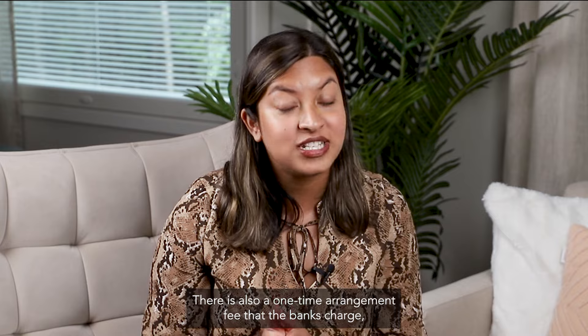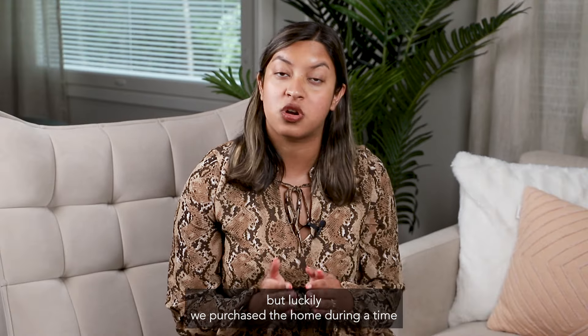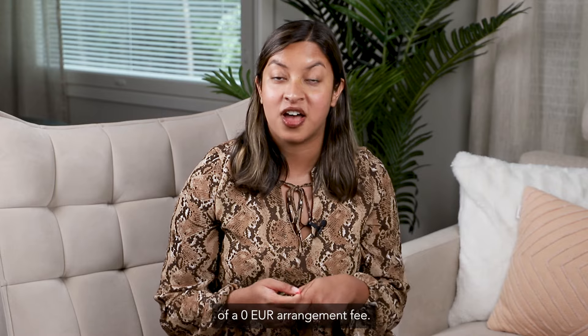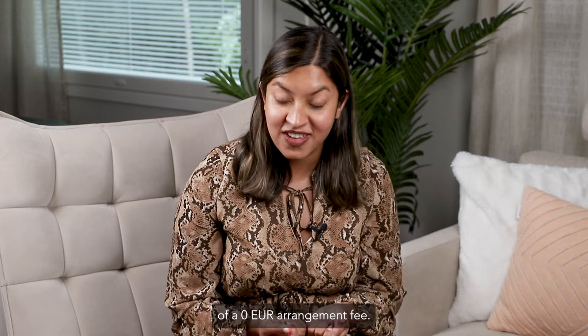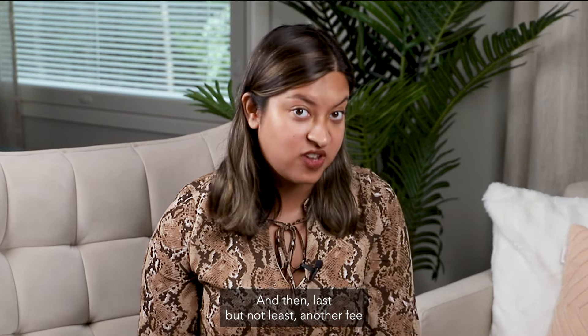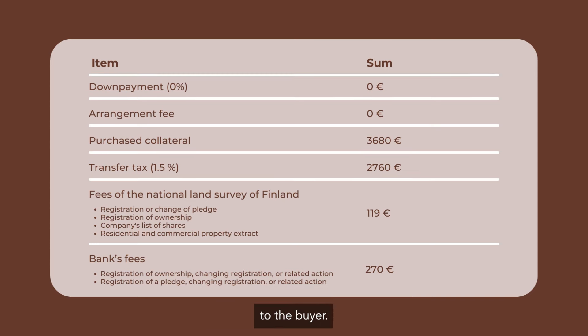There is also a one-time arrangement fee that the banks charge, but luckily we purchased the home during a time where the banks had a limited-time offer of a zero euro arrangement fee. And then last but not least, another fee we had was a 270 euro bank fee for the arrangements of the share certificate from the seller to the buyer.